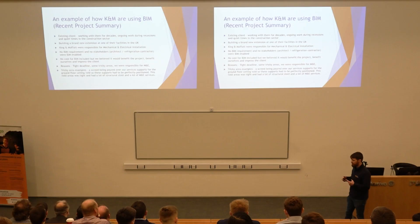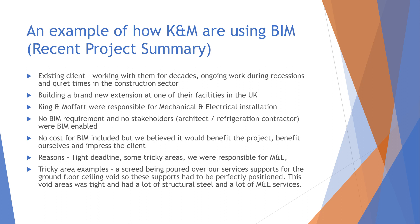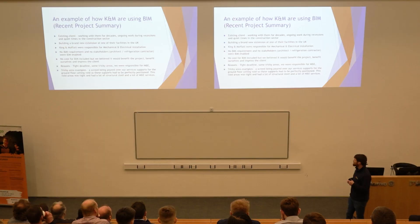I'm going to give a recent example of how we used BIM to give our client a better experience. They were an existing client we'd worked with for decades, and they kept us busy from 2007 onwards through the recession when there wasn't a lot of work happening. They were building a brand new extension at one of their facilities in the UK and we were responsible for the mechanical and electrical installation. BIM wasn't a requirement on the project and we hadn't costed it in, but we thought it would benefit the project, benefit ourselves doing the install, and impress the client.